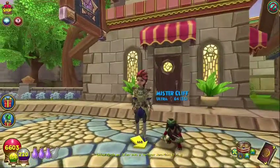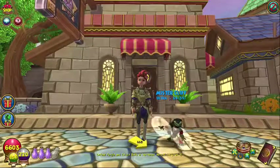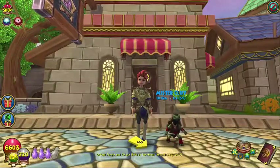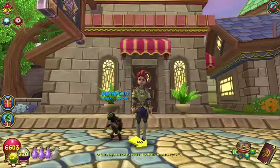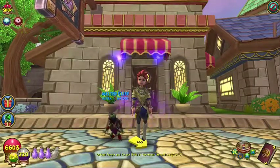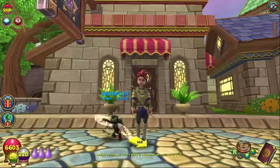Hi everybody, Sarai Willoughbreeze here, and of course we are at the Housing Tours office, and today for this video we are going to go to an underwater treasure ship.